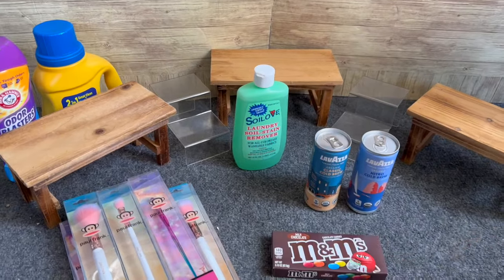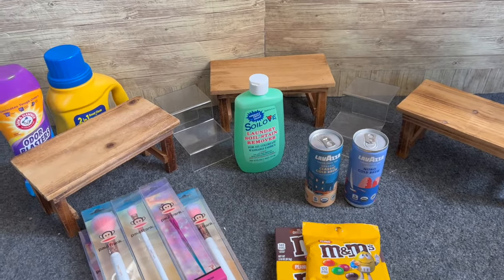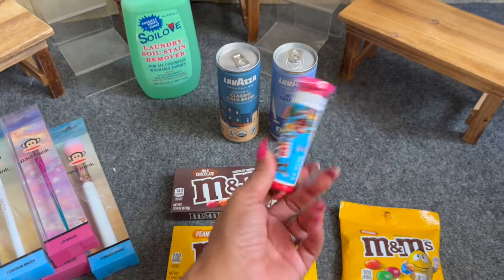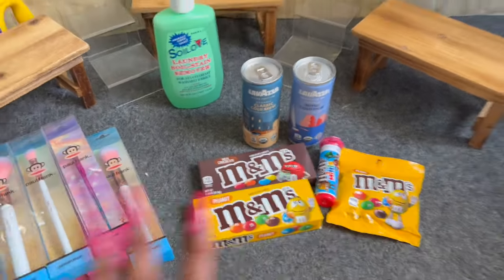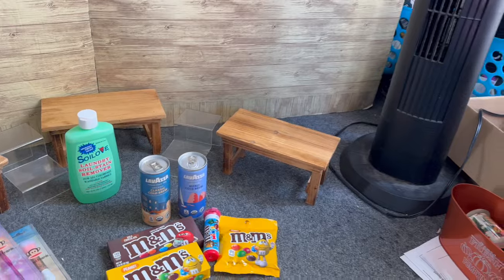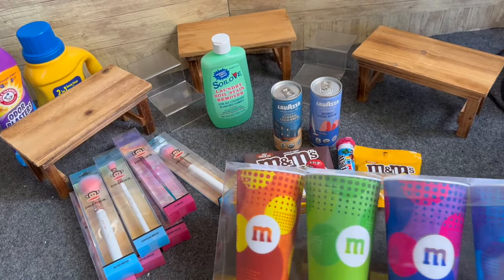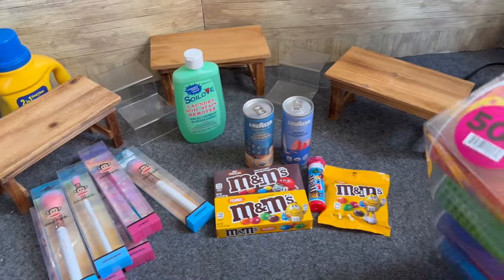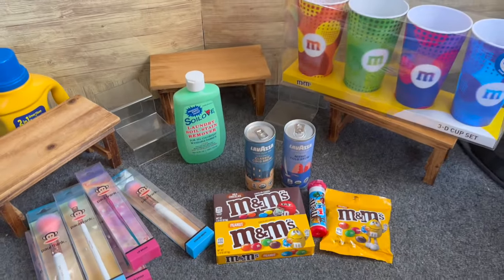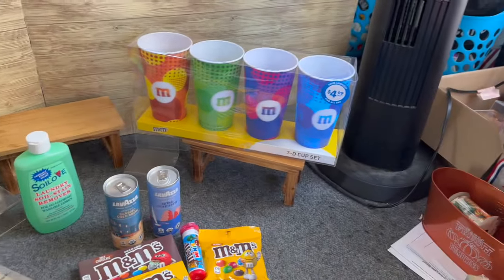I also grabbed some M&Ms because I'm going to do an M&M themed little gift, probably for the bingo people. I have a bag of M&Ms, two boxes, and one to-go pack of M&Ms — I have a cute little gift in mind. I also grabbed a 3D cup set that was 50% off at $4.99 — I didn't even notice the 50% off tag so I scored, getting it for $2.49. That's less than a dollar a cup, which I thought was a great deal.